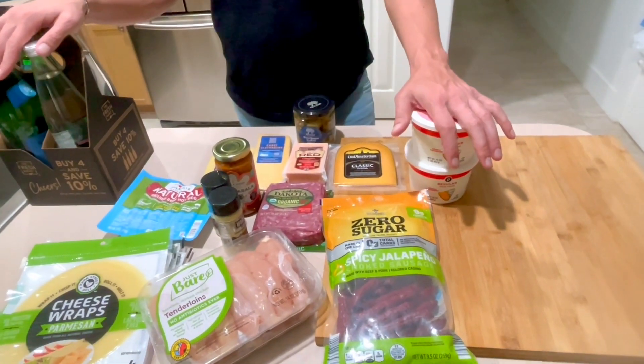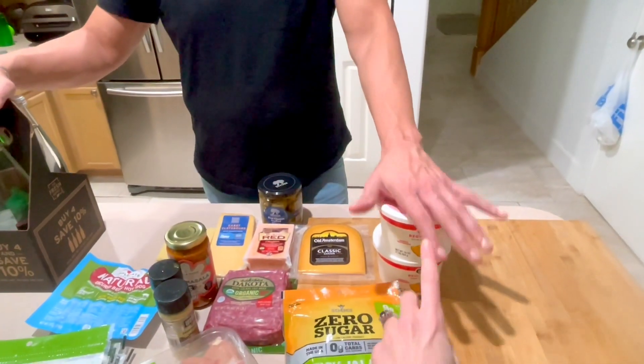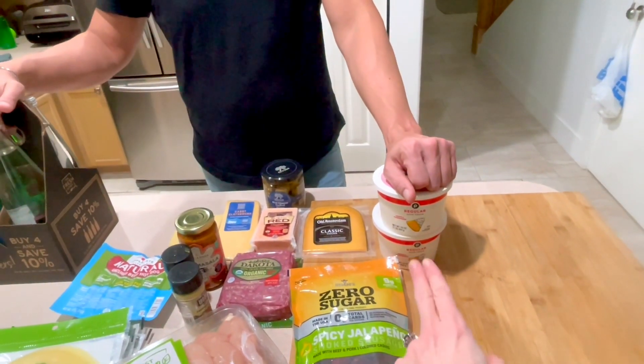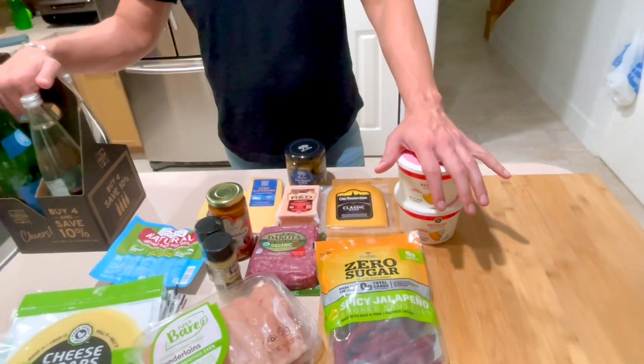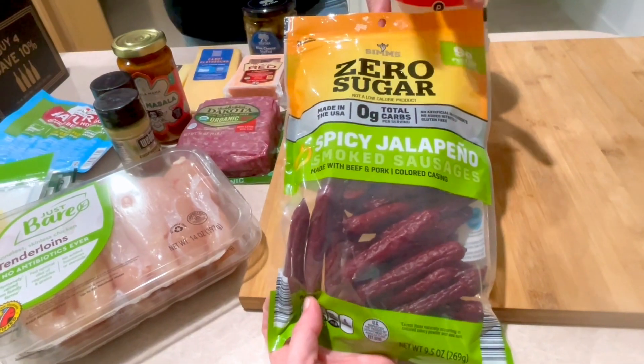Sour cream — I need this because that's what I put instead of Greek yogurt in my tikka masala. We use so much of this stuff monthly. I don't eat Greek yogurt, I just don't prefer it. I use sour cream in my tikka masala. Even when we were not carnivore, we still had sour cream in the house every day.